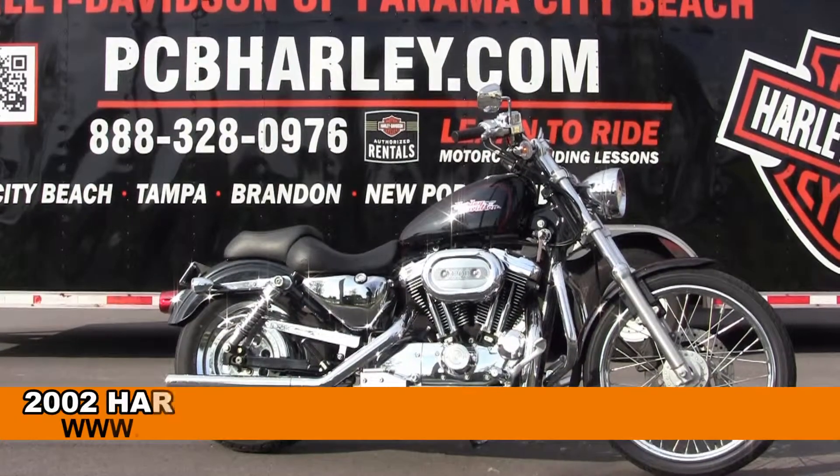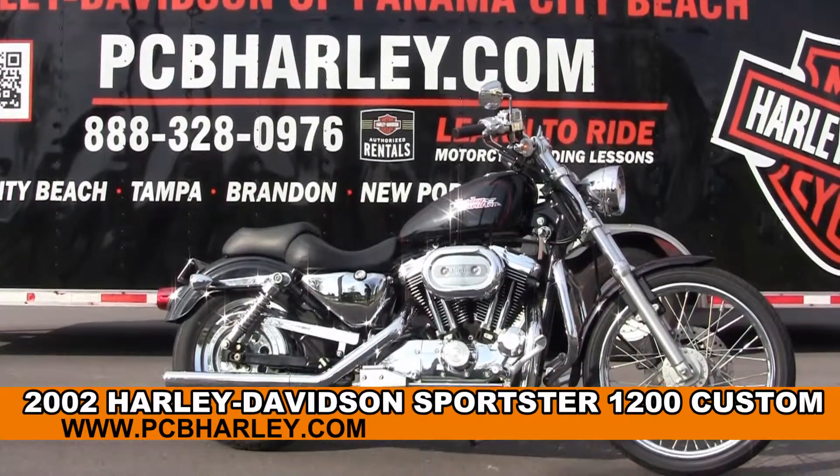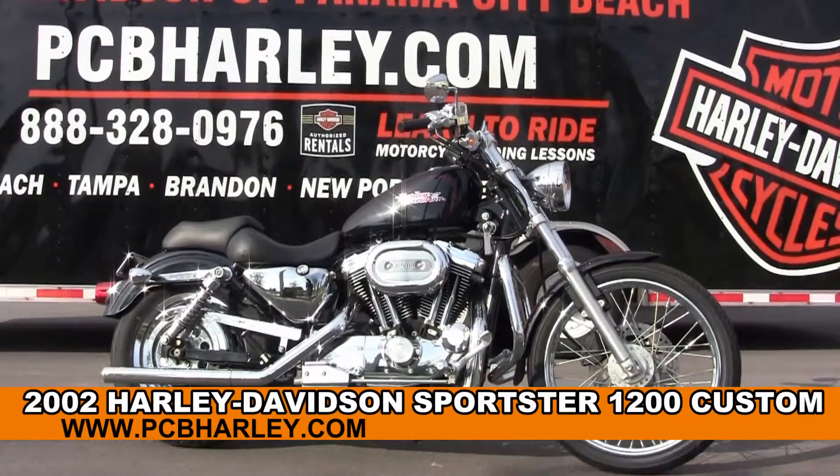Welcome everyone to the world famous Harley Davidson Panama City Beach. Today I've got for you the stupendous used 2002 1200 Custom Sportster.